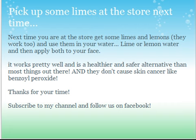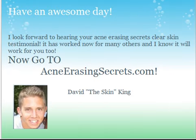Thanks for your time. Please subscribe to my channel — just hit the yellow button. Have an awesome day and be sure to visit AcneErasingSecrets.com, where you'll learn how I got rid of my acne safely, effectively, and naturally very quickly. You'll hear my whole story and some secret methods that can help you get rid of acne. So go to AcneErasingSecrets.com now. Take care, bye.